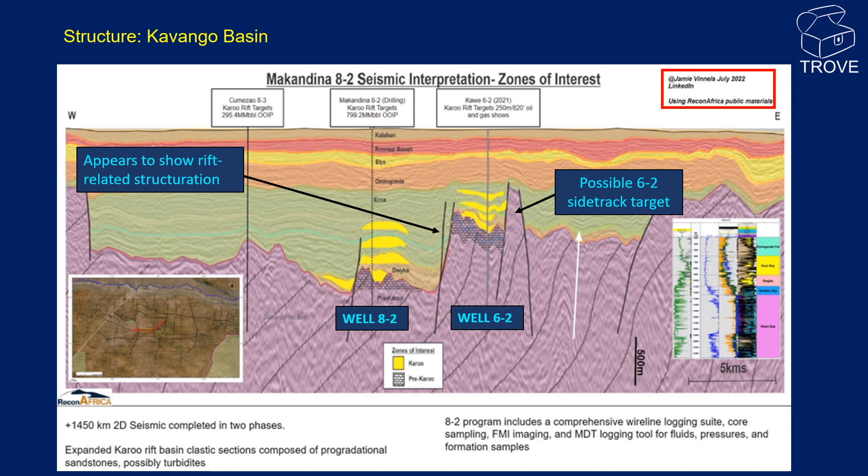This 2D line through the Kaua 6-2 and Makandina 8-2 wells illustrates the structure of the Karoo Rift Basin. It appears to show a number of fault highs separated by grabens. In addition to the structural highs, there is evidence of basinal on-lap plays that may, if marine, contain deep marine turbidite reservoirs.